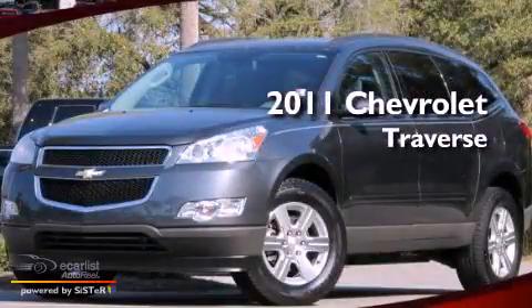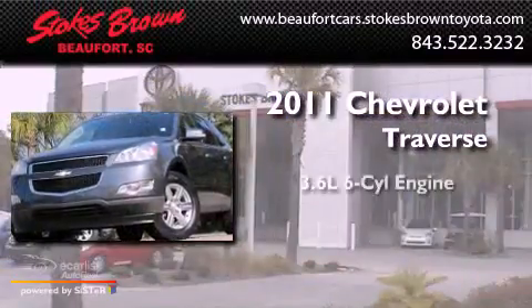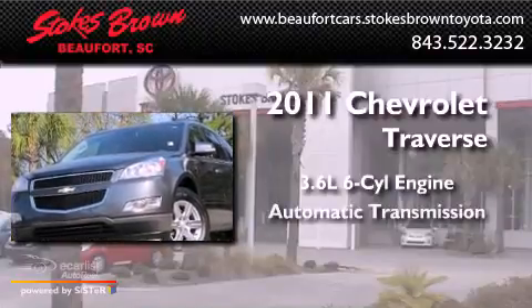This is a 2011 Chevrolet Traverse. It has a 3.6-liter six-cylinder engine and an automatic transmission.